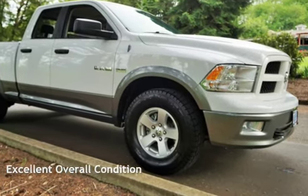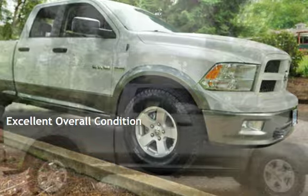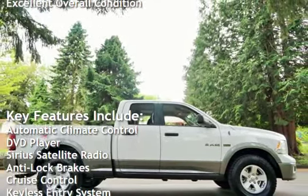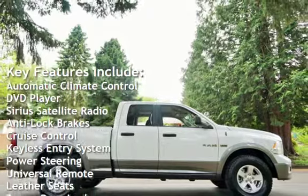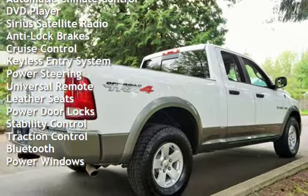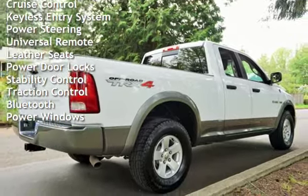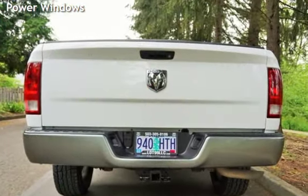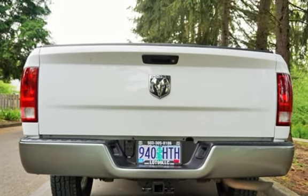This vehicle is in excellent overall condition. Key features include automatic climate control, DVD player, Sirius satellite radio, anti-lock brakes, cruise control, keyless entry, power steering, universal remote, leather seats, power door locks, stability control, traction control, Bluetooth, and power windows.